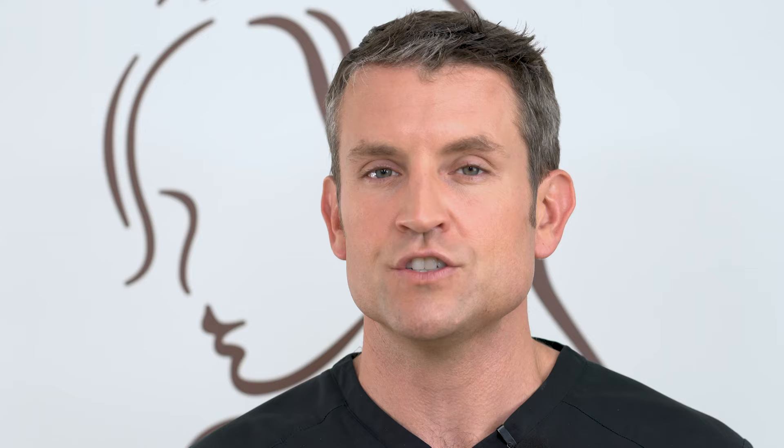One device in particular will help with a lot of your swelling or bruising — it's called red light or LightStem therapy. If you have a red light machine, use it right after surgery. You can put it right on the incision or right on your body. We also sell a handheld version of the LightStem in our office — ask about that at your next visit.